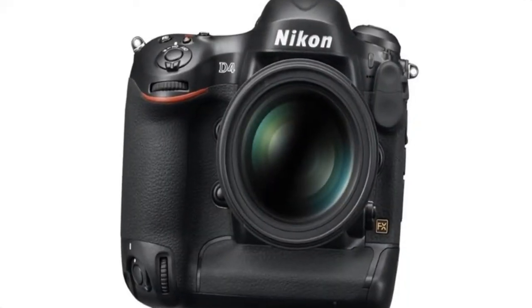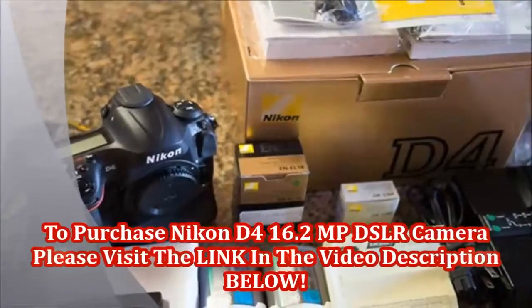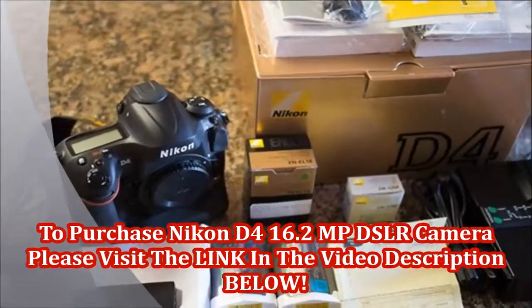To purchase the Nikon D4 16.2 megapixel DSLR camera, please visit the link in the video description below. Thank you.